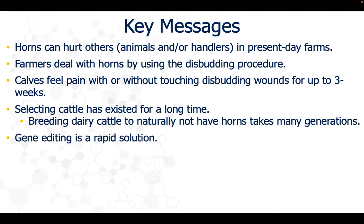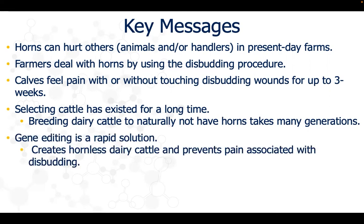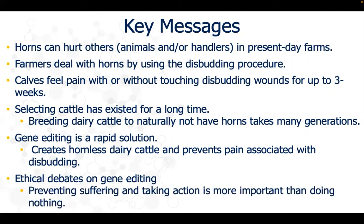Gene editing can provide a rapid solution to create naturally hornless dairy cattle to prevent pain associated with the disbudding procedure. Ethical debates on gene editing argue that preventing suffering and taking action to end suffering is more important than doing nothing.